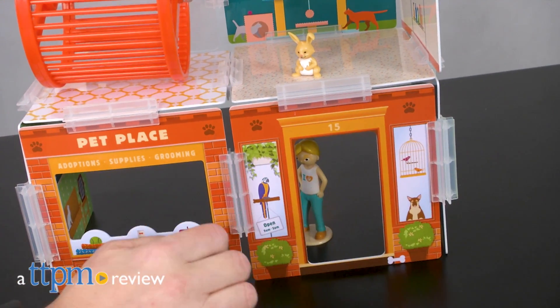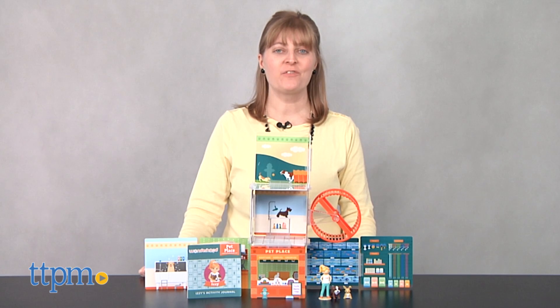If you ran your own pet shop, what would it look like? Hi, I'm Laurie from TTPM.